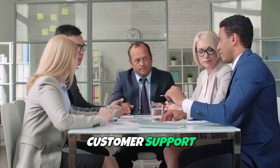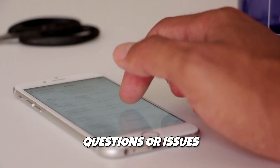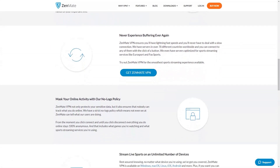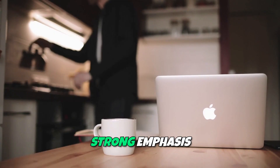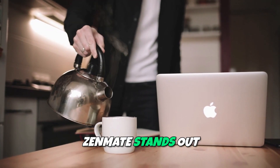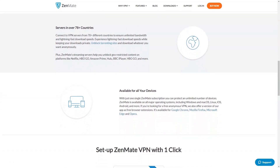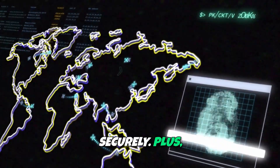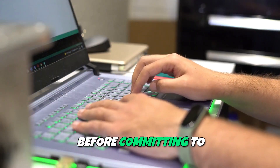24/7 Customer Support. Zenmate offers a dedicated support team available around the clock to assist you with any questions or issues you may encounter, ensuring you get the help you need promptly. For anyone seeking an easy-to-use VPN service with a strong emphasis on security, Zenmate stands out as an ideal choice. With its combination of high-speed connections, comprehensive privacy protection, and the ability to bypass geo-restrictions, Zenmate empowers users to browse the internet freely and securely. Plus, with a free trial period available, you can test the service risk-free before committing to a subscription plan.